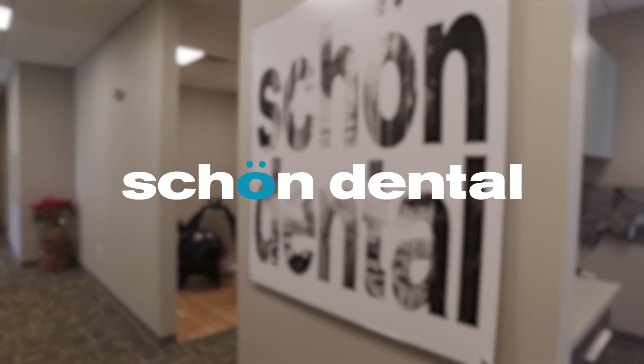A lot of times patients notice that they didn't even know that they got anything done. So it's just one of the tools we offer here at Shone Dental to make dentistry more comfortable and a better experience for our patients.